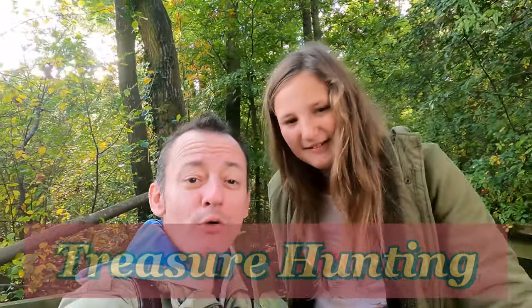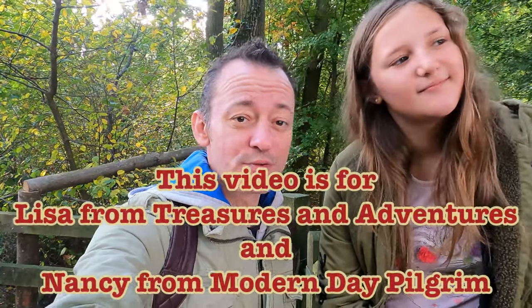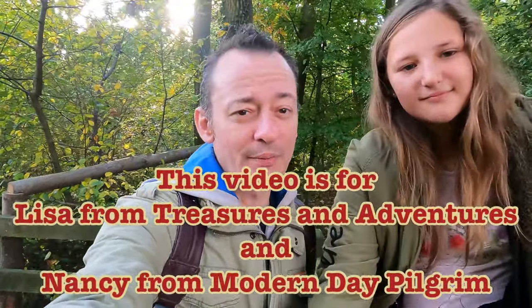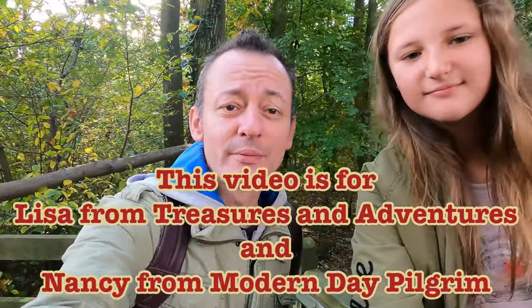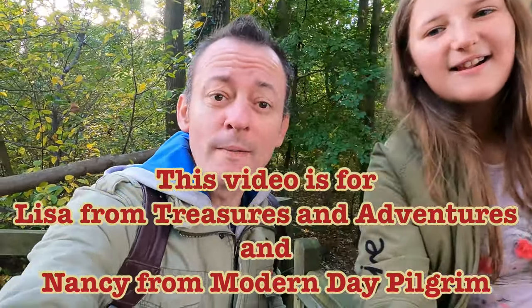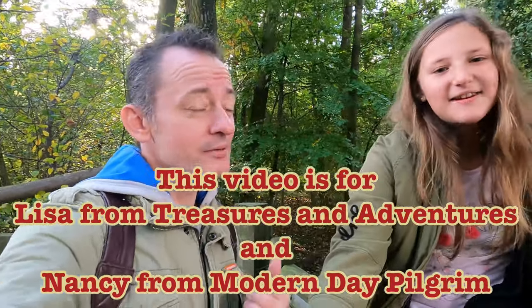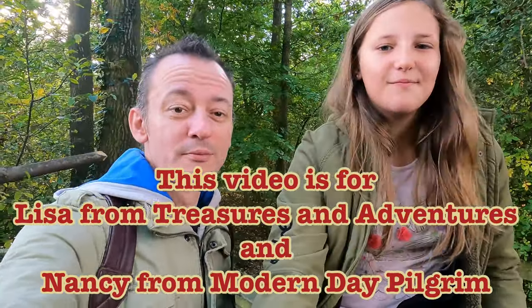Well, a big hello everybody and welcome to the next episode. I'm Stephen and this is Jana, and today we're going to be creating a very special little video because we really want to say thank you to a couple of channels which have sent us some incredible items from America. That includes the channel Lisa from Treasures and Adventures and Nancy from One Day Pilgrim — those two incredible ladies have sent us some amazing items from the United States.